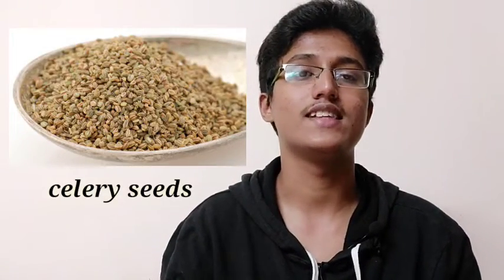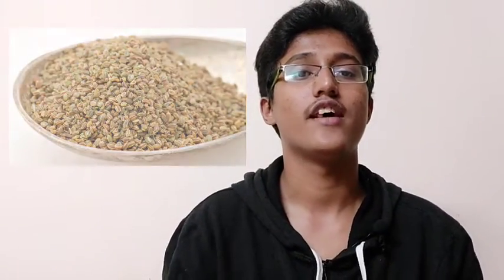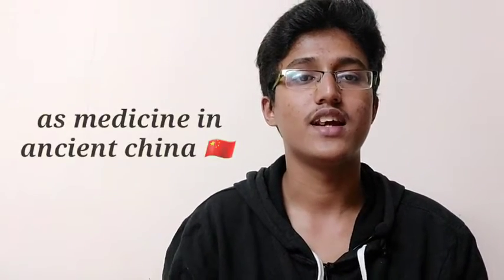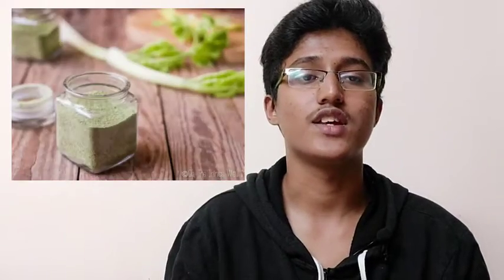The fifth spice is celery seeds, called ajmoda in Hindi. They are the tiny fruit of the same plant that gives us celery stalks. Unsurprisingly, they have a strong celery flavor. Celery seeds were used as a flavoring in ancient Mediterranean cuisine and as a medicine in ancient China. Try celery seeds in pickles, sausages, and soups, or blend with salt to make celery finishing salt.